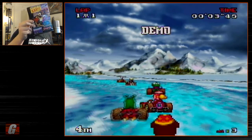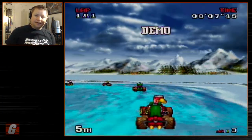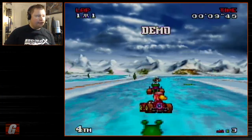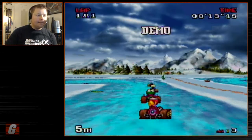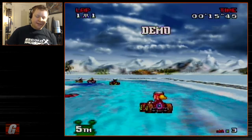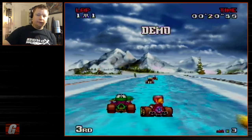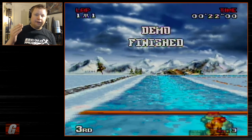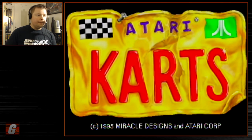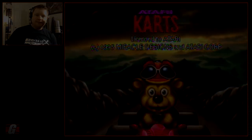That's a casual look at Atari Karts for the Atari Jaguar. I'll be back with some regular let's plays sometime soon. For those just tuning into my channel, feel free to subscribe — I mostly do let's plays these days. Until then, take care.